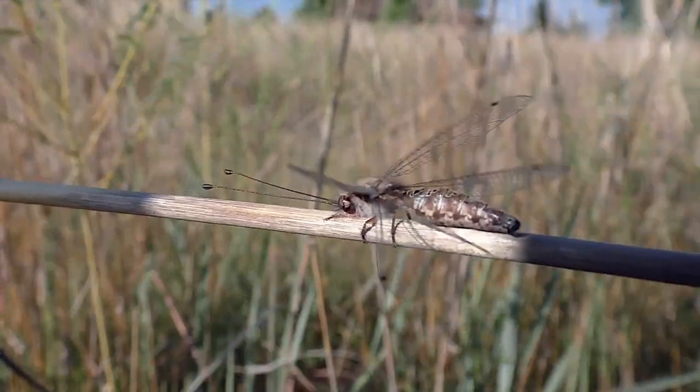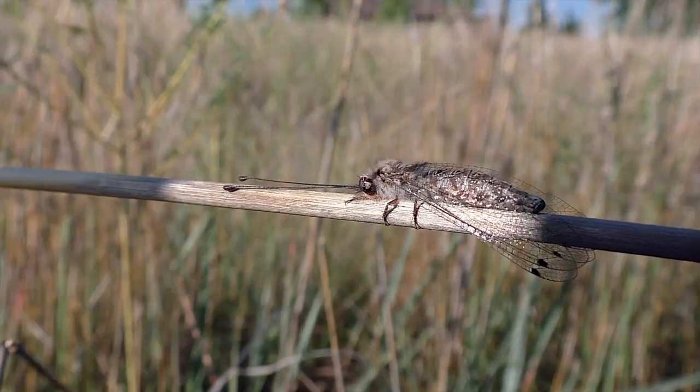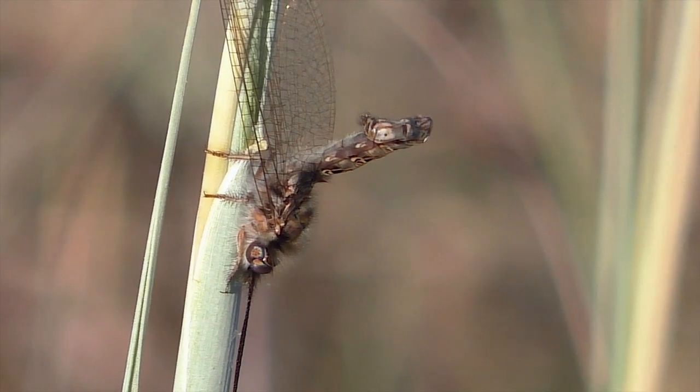Owlflies have bulging eyes, four net-veined wings, and long clubbed antennae. They are in the unusual insect order Neuroptera.